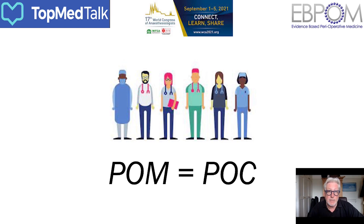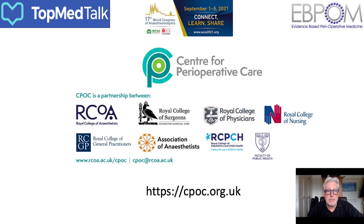During my time at the Royal College of Anesthetists as lead for perioperative medicine, we laid out a five-year strategy which culminated in the formulation of an independent centre that eventually manifested as the Centre for Perioperative Care. If you go to their website, cpoc.org.uk, and look at the partners that formed this independent entity, you'll see it is truly multidisciplinary — not just physicians, but the College of Anesthetists, Surgeons, the Royal College of Physicians, nursing, general practitioners and so on.